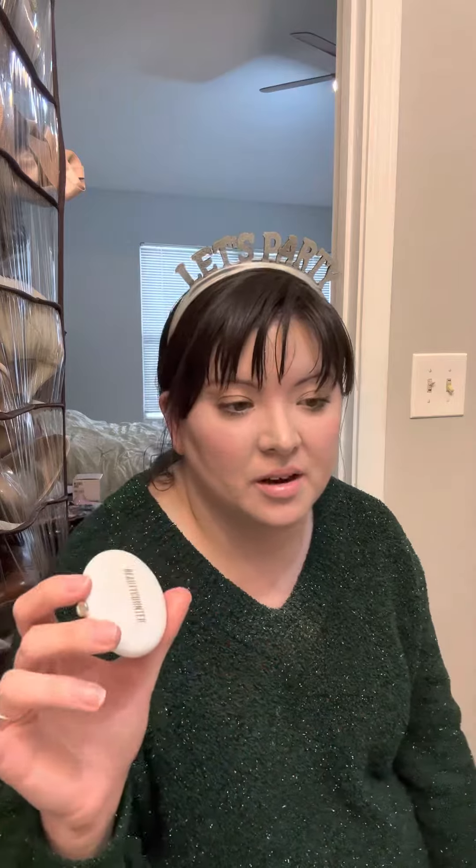You pop this out and it's refillable, because Beautycounter — not only is this packaging sustainable, it is also refillable. You can order a refill and Beautycounter is committed to having all packaging recyclable by 2025.